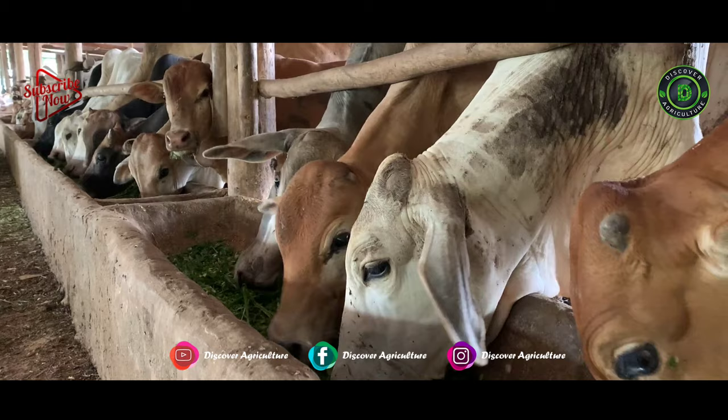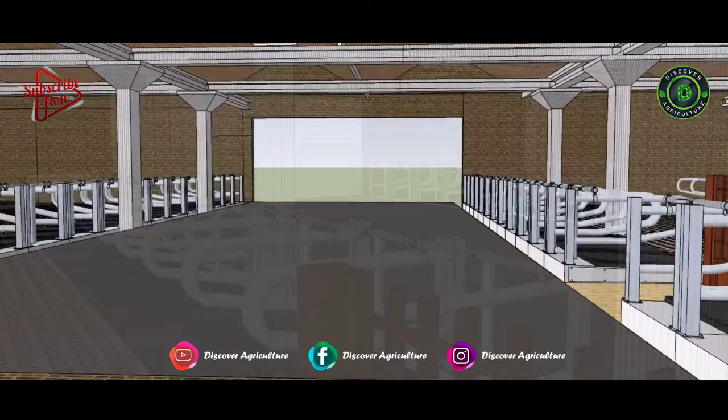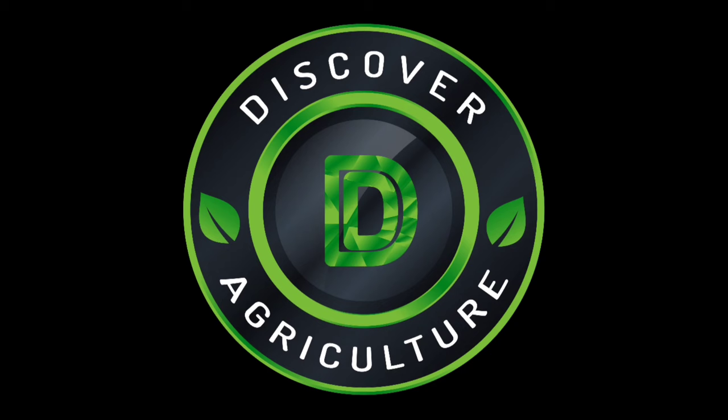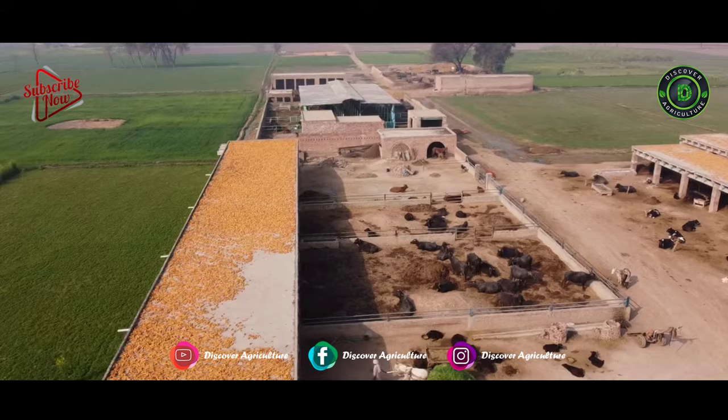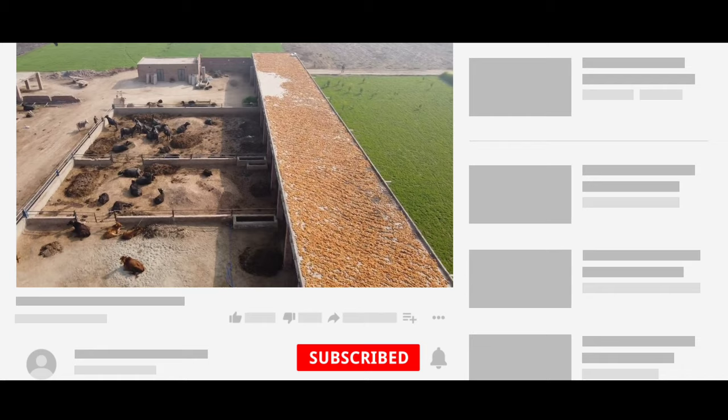A proper shed plays a major role in creating a comfortable atmosphere for cattle. But the question is, how to make a proper shed? Let's discuss it in this video. Welcome to the Discover Agriculture YouTube channel. If you are not yet subscribed to our channel, please subscribe now.